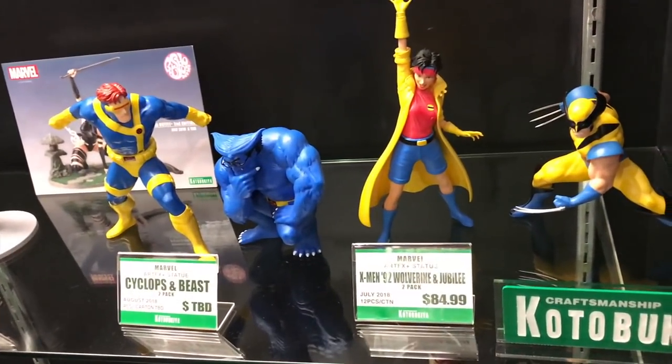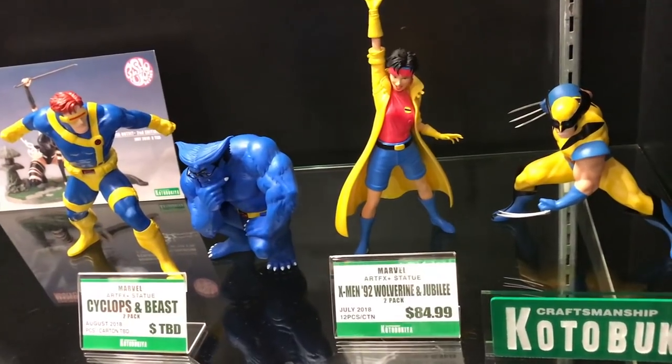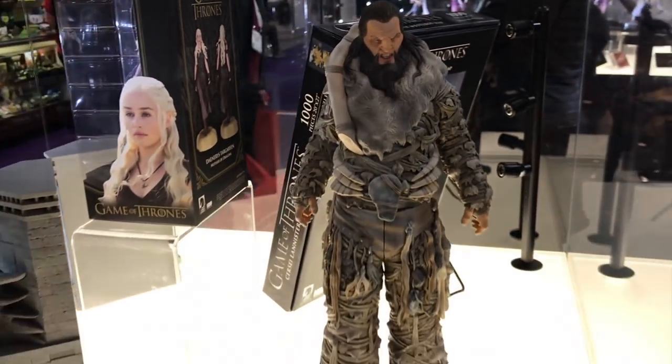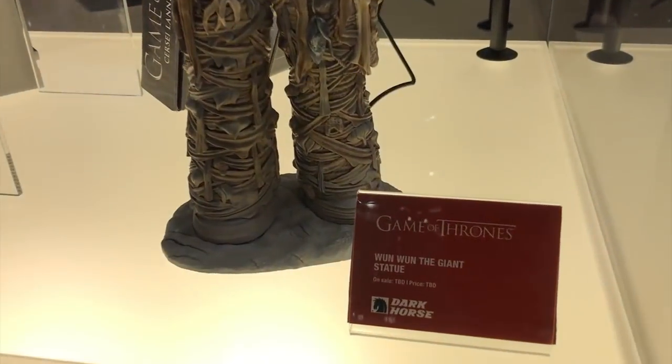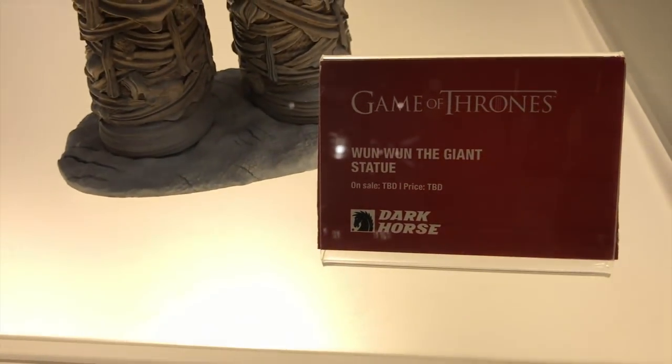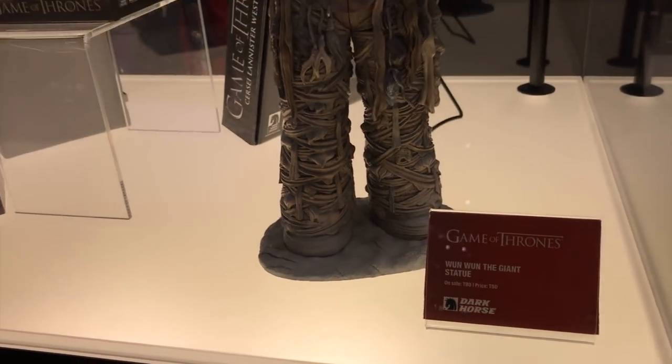They're still doing X-Men statues. Now over at the Dark Horse Collectibles booth, there's a really cool Game of Thrones statue — a Wun Wun the giant figure. The for-sale date and price are still to be determined, but it looks awesome.